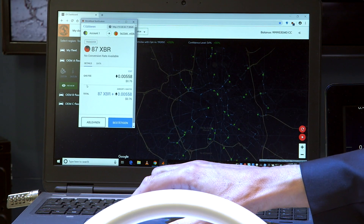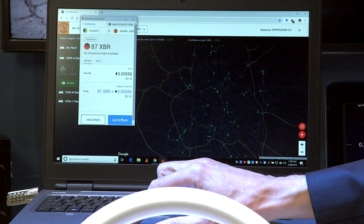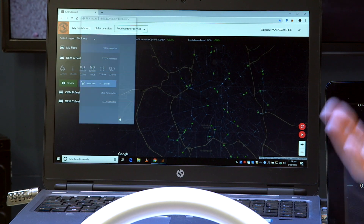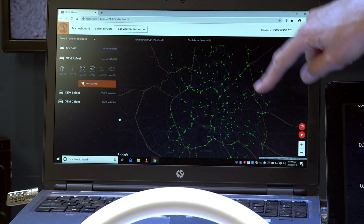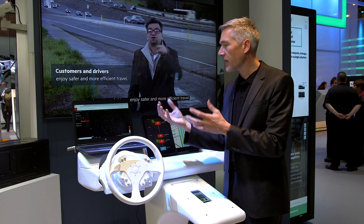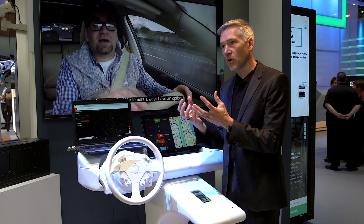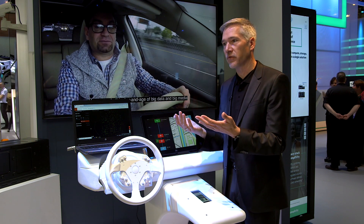If I want to buy that data, I can easily subscribe to this service. This is done via blockchain, so it's a point-to-point connection — it's secure. And then you can see there are a lot more data points, a lot more cars driving around collecting data and providing it for the service. You can use all the data to increase the service quality.